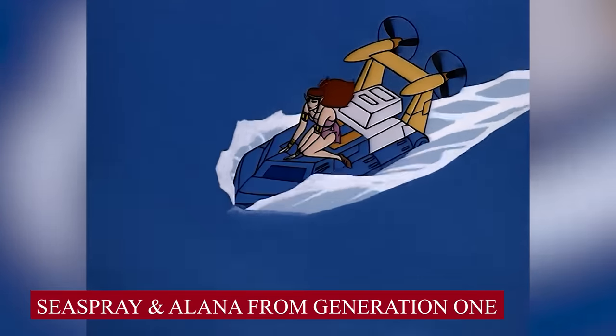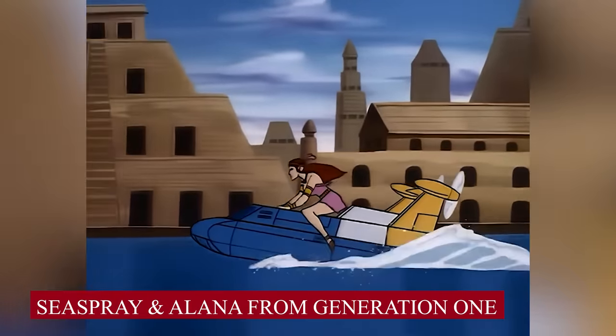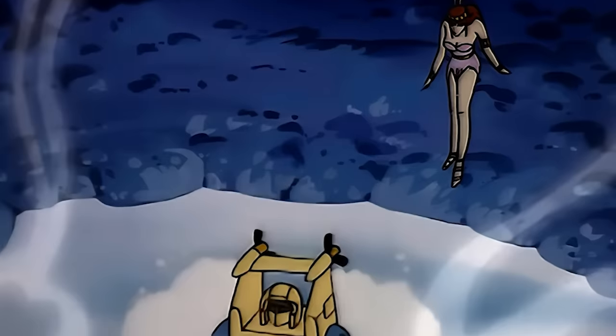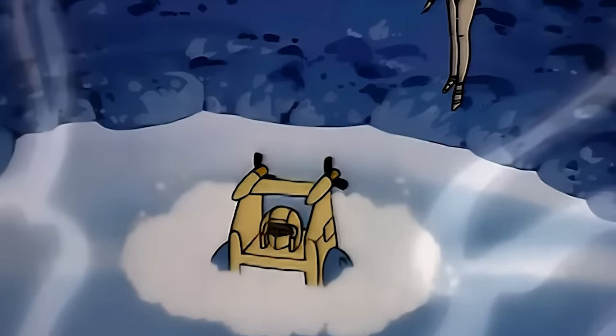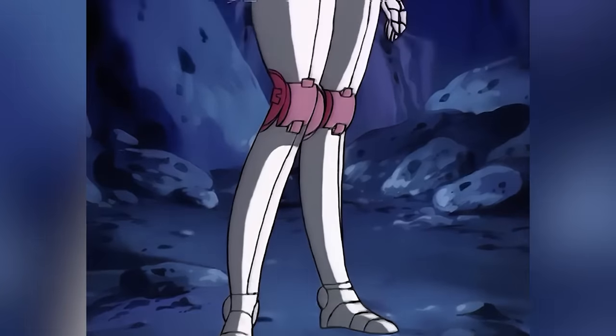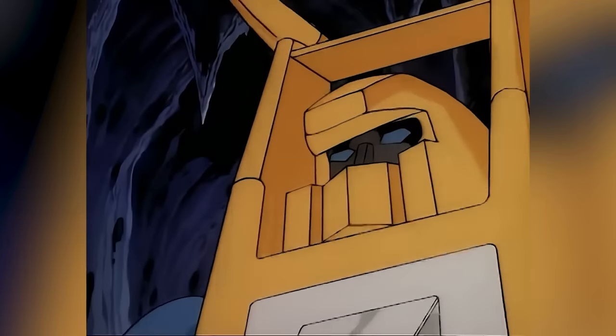Sea Spray and Delana from Generation 1. This should have topped our list for sure. When you have a Transformer hellbent on proving to his lover that he is more than just a mechanical device — and okay with going to the extent of sacrificing his own life — and his lover returns the favor by transforming herself into a robot, you can't take their relationship lightly.